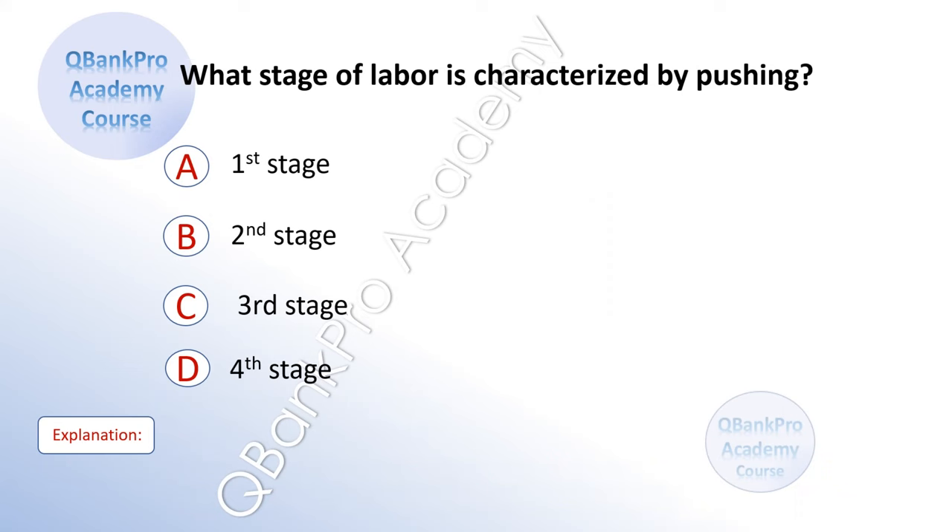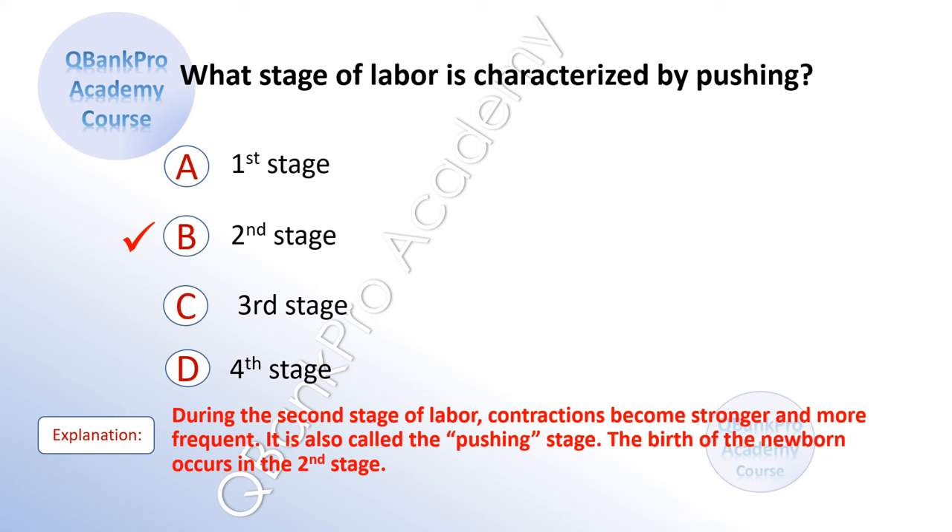What stage of labor is characterized by pushing? A. First stage. B. Second stage. C. Third stage. D. Fourth stage. The correct answer is B. Second stage. Explanation: During the second stage of labor, contractions become stronger and more frequent. It is also called the pushing stage. The birth of the newborn occurs in the second stage.